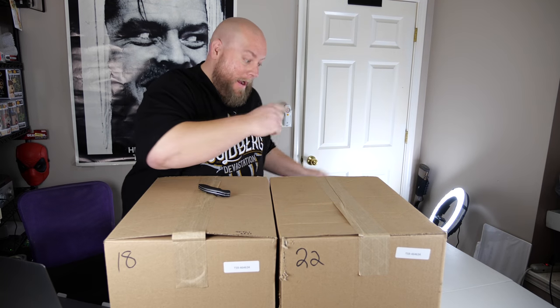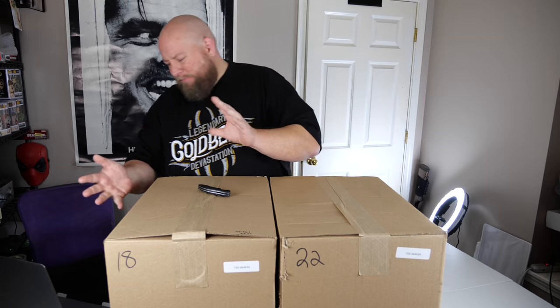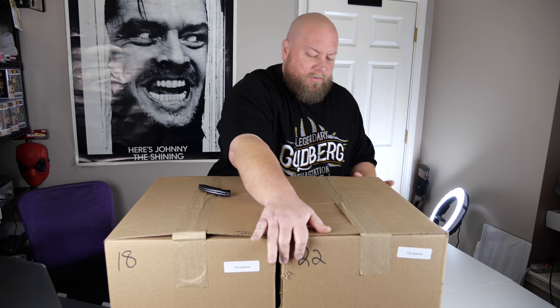Welcome back. Today we have three very large boxes of what I like to call my hodgepodge pallet. Each box is about 20 by 18 by 14 inches and probably 25 to 30 pounds apiece — they've got some decent weight to them.